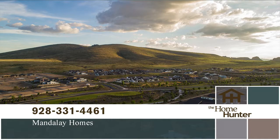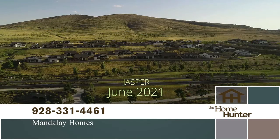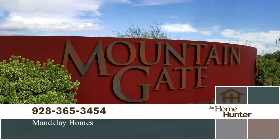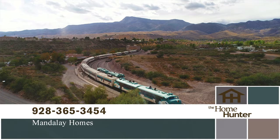Mandalay Homes is excited to be part of the new master plan community Jasper, located in Prescott Valley. With a philosophy of sustainable building practices and efficient, healthy homes, Jasper is a unique community focused on the future — providing exceptional quality and livability with a lower cost of ownership and responsible growth. Call 928-331-4461 to get on their wait list or visit mandalayhomes.com. They also have Mountain Gate community in Clarkdale, Arizona, near Sedona and Flagstaff, with inventory homes from 1,300 to over 2,000 square feet. Call 928-365-3454.